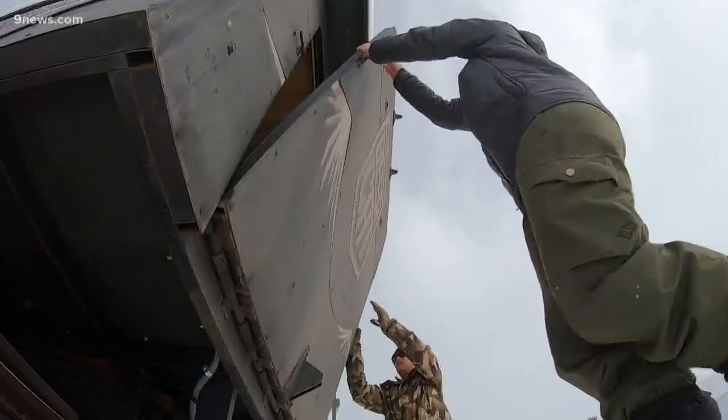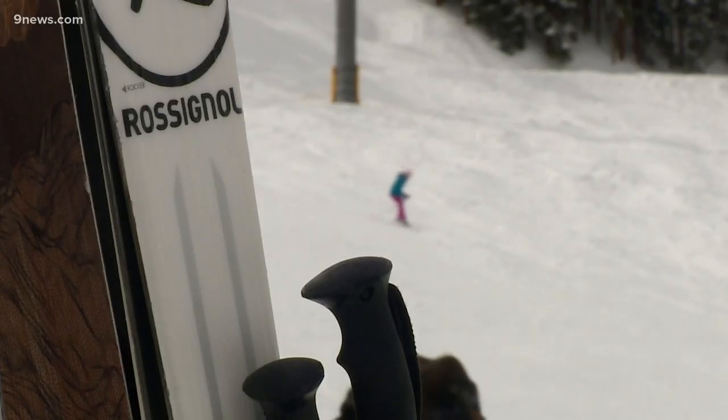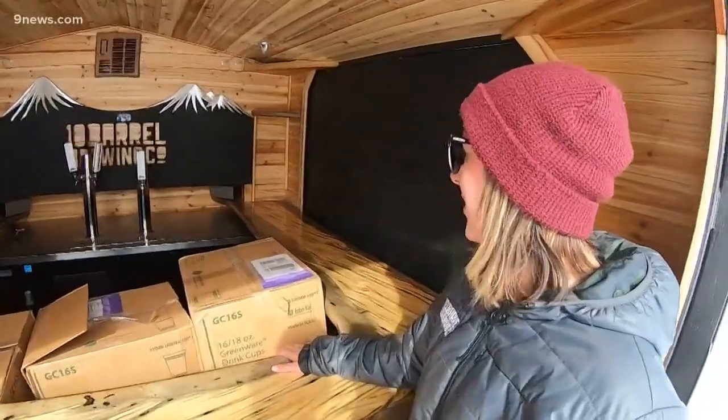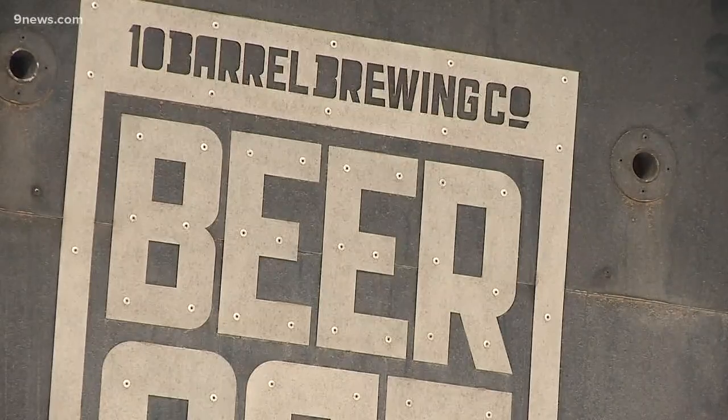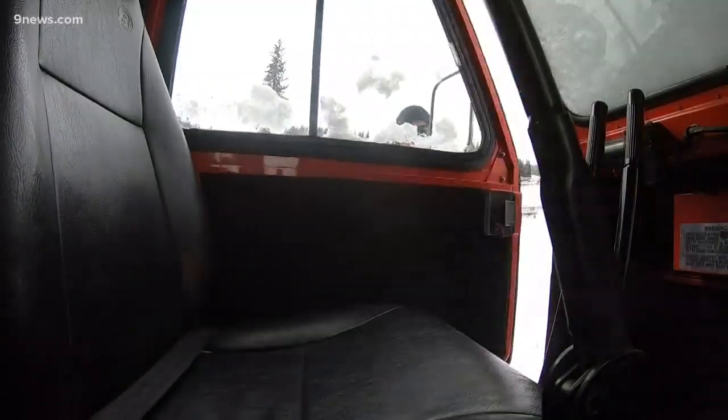At the base of Copper Mountain, if skiers want to make a beer run without leaving the run, this is it. Megan Mooney with 10 Barrel Brewing Company says this — for those who just hit the slopes and have been to a couple of different resorts — is a brand new way to do it.